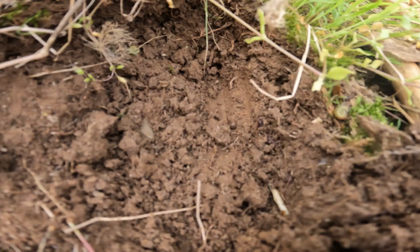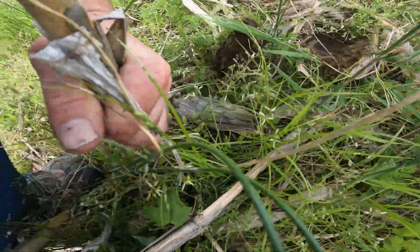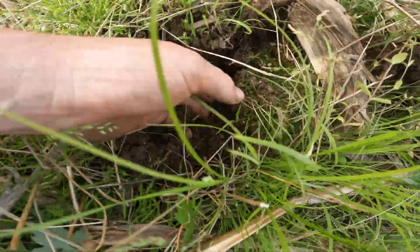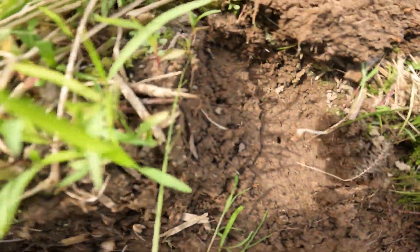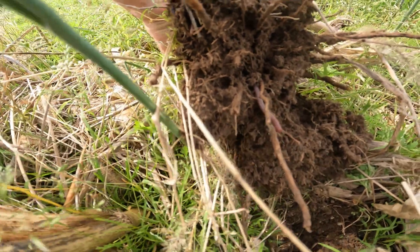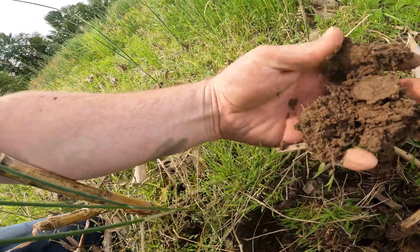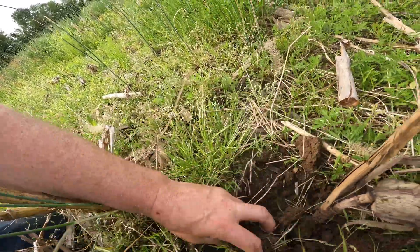Earthworms all over. I mean, it's even changed the soil — we are seeing the difference. Another worm. No-till works, man. That's what makes that dirt. It's just better. It's got a little bit of tilth in it. It's really better.